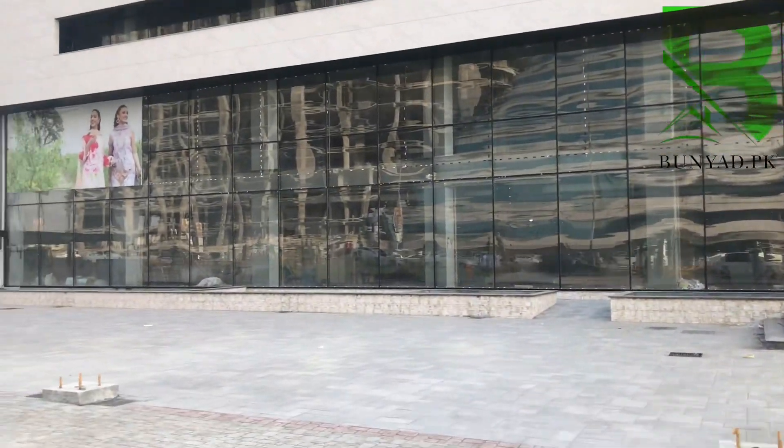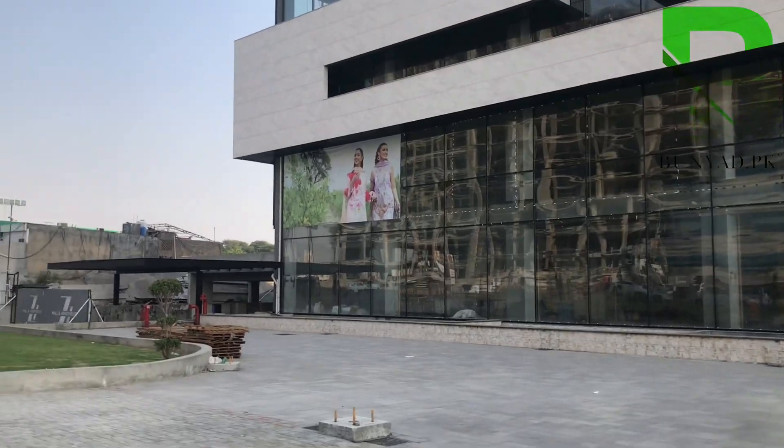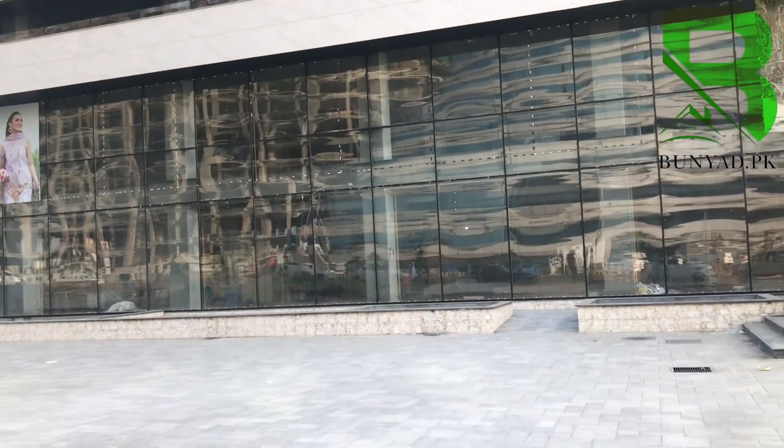For example, you can also own a shop here. Inshallah, you will get a good return on your business investment. Limited inventory is available.